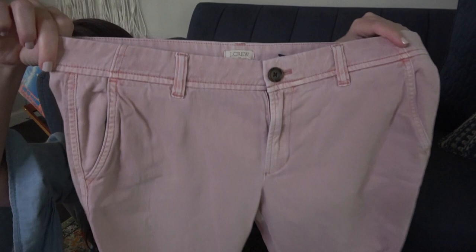J.Crew — I've been selling a little bit of J.Crew lately, mostly skirts, so I'm going to try to pick up more skirts. These are a pair of capris, size 6. I don't think these had the style name on the tag — I'm going to have to look it up. Just a pair of pink capris. Decided to give those a shot since I've been selling some J.Crew lately.